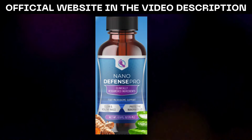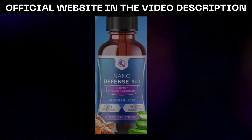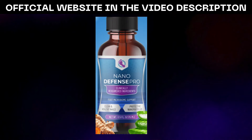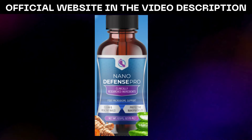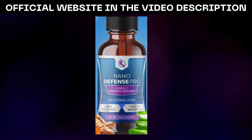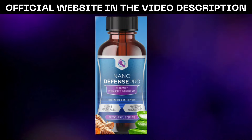To ensure a safe and secure purchase, the link to the official website is conveniently provided in the description of the accompanying video below. Don't compromise on the integrity of your skincare regimen. Opt for authenticity and reliability by purchasing NanoDefense Pro directly from the authorized source.